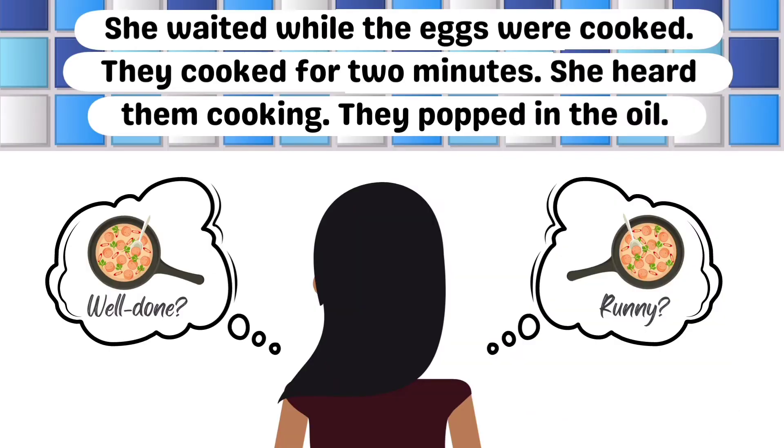She waited while the eggs were cooked. They cooked for two minutes. She heard them cooking. They popped in the oil.